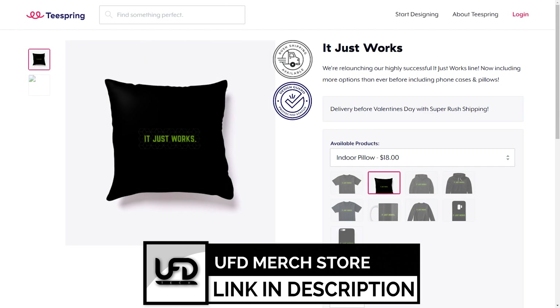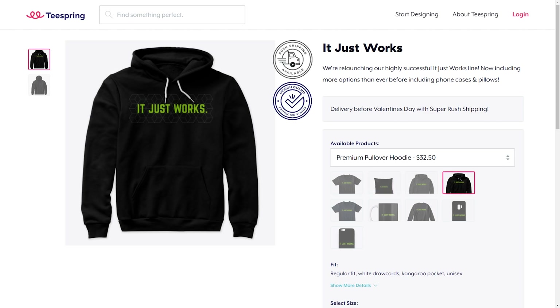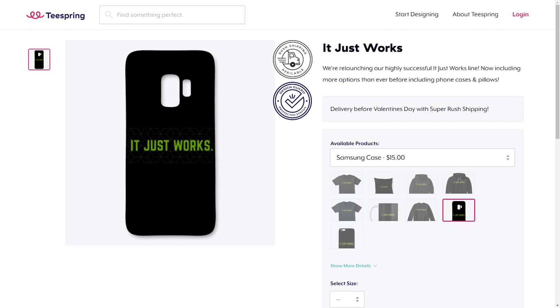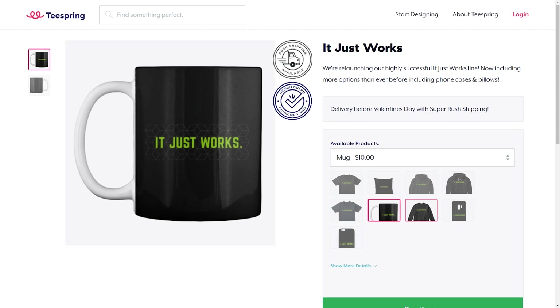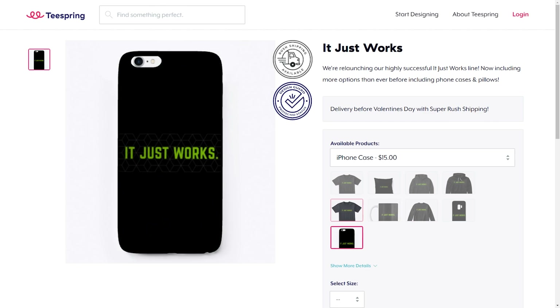Today's video is brought to you by our merch, my friends. We have the It Just Works shirt, we have the Ray Traced shirt, we have pillows, we have hoodies, we have foam cases — anything that you could want ray traced, anything that you want just working, we got the merch for you to pick up at the link in the video description. Everything helps support the channel and you get a nice little t-shirt.